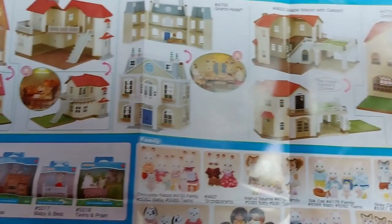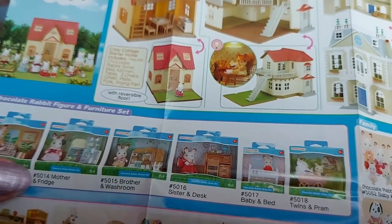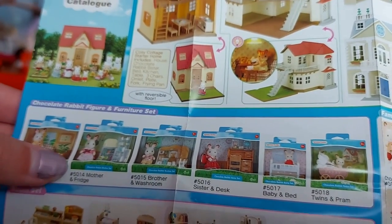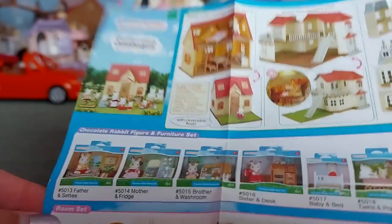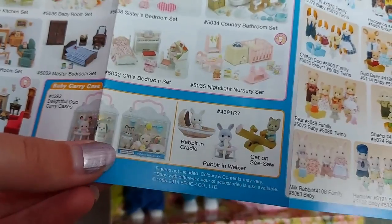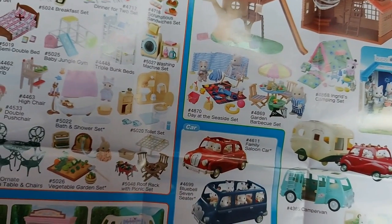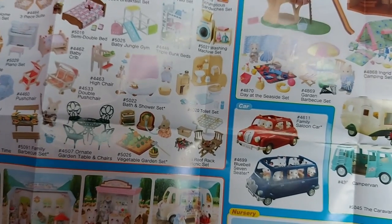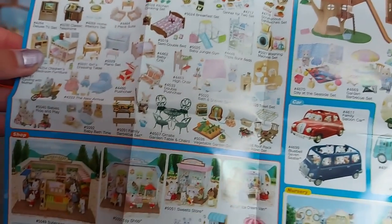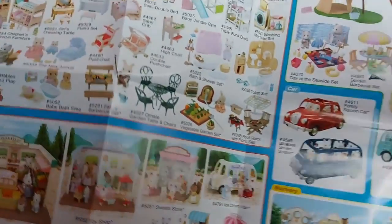It's got the Grand Hotel, Maple Manor, Cedar Terrace, Beechwood Hall, Cosy Cottage Starter Home. It's got the old chocolate rabbit family sets with all the furniture, some old furniture sets, the carry case babies, and some families. There's the log cabin and tree house, seaside restaurant, the caravan, the camper van, saloon car and bluebell seven seater, some shops, the nursery. I think this is quite old, this catalogue.